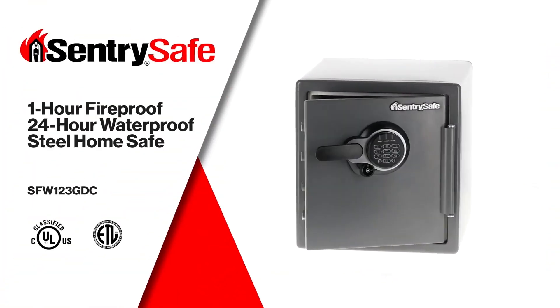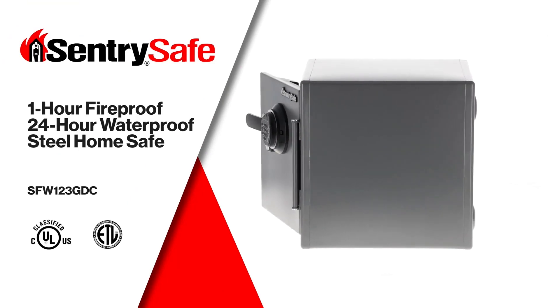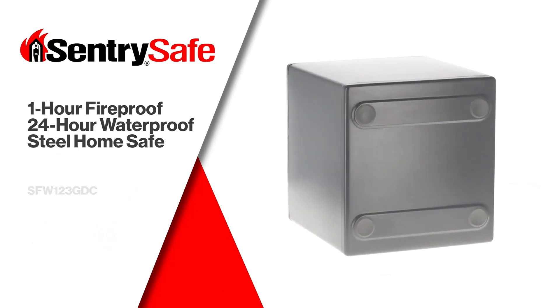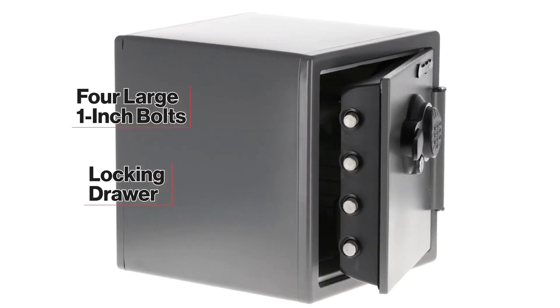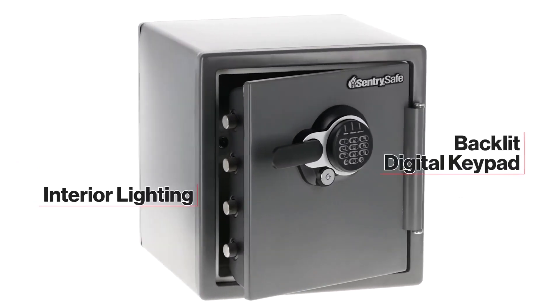Additionally, it can withstand a fall from 15 feet and stay submerged in water up to eight inches deep for 24 hours without any damage. The safe has a digital keypad and a secondary locking key, providing robust security. With four live locking bolts, steel construction, and a pry-resistant hinge bar, it is built to be highly secure.